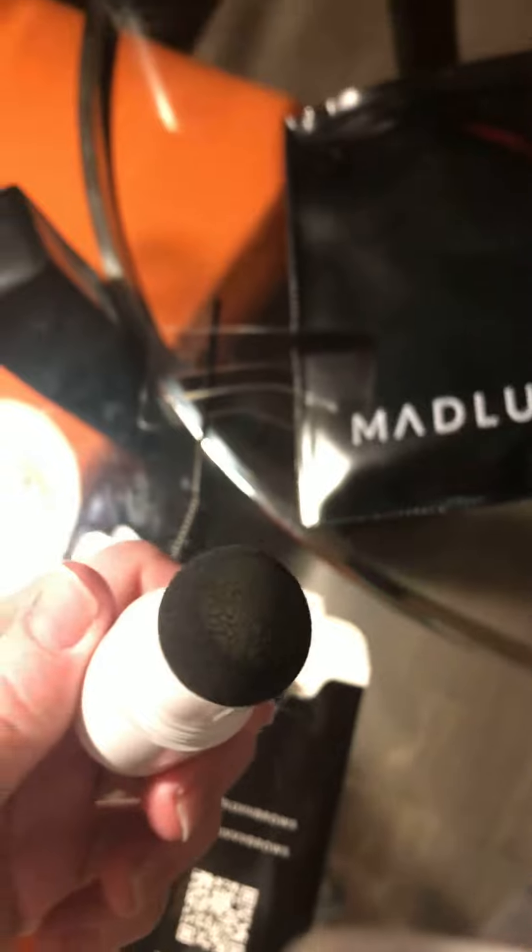I recently became a permanent makeup artist, so I was looking for something to help me with shapes. It came with these stencils — these are super cool. I like these. They're supposed to be super easy, so once I try them on I will let you guys know.